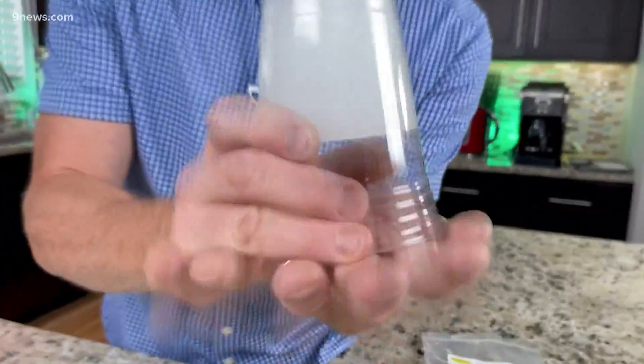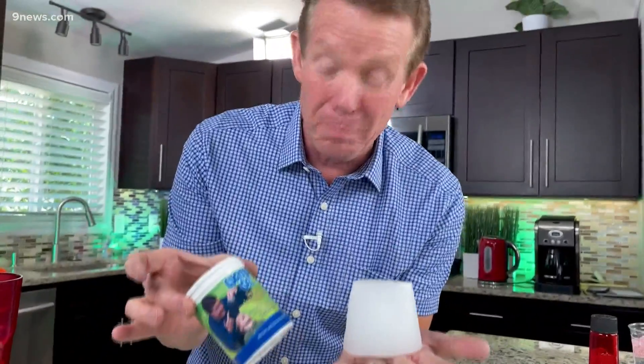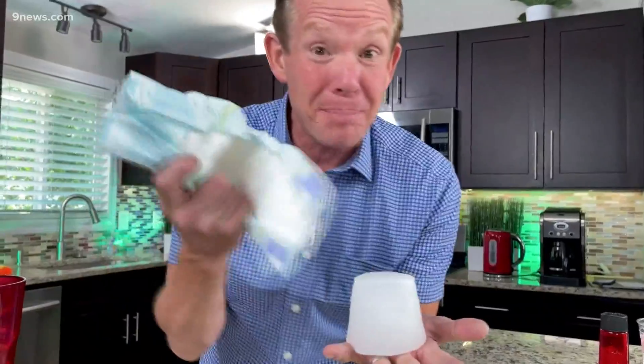Watch this. Three, two, one, it's done, bam. The only way that that's possible is because of a special super absorbent material that grabs on to the water. It's called water gel, but you can find it in a baby's diaper.